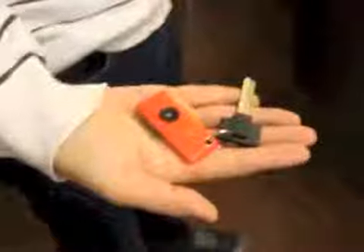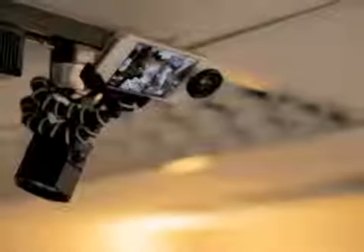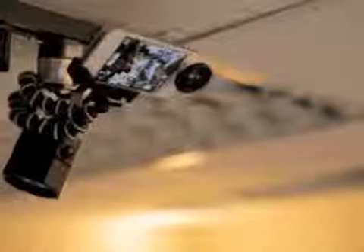Shutter has a small form factor that you can carry as a keychain, making sure that you can capture every precious moment arising in your daily life.